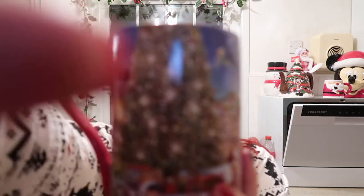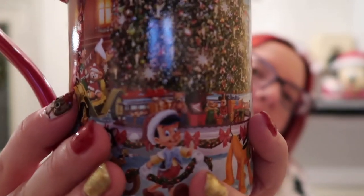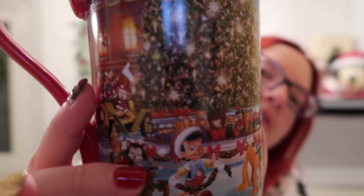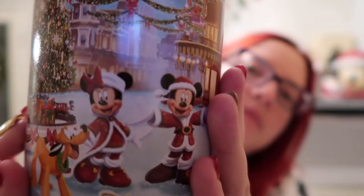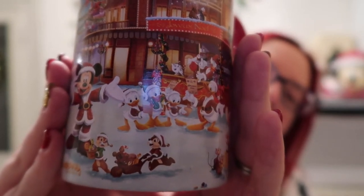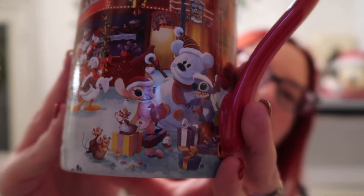If you've been watching my Vlogmases you'll have seen these mugs. This is my absolute favorite one - it is the Disneyland Paris mug, and this one is just so beautiful. David got this for me for one Christmas. We've got Pinocchio and Figaro, Pluto, Mickey and Minnie, Chip and Dale, Donald and his nephews Huey and Louie, and then the best part of this mug is Stitch and Angel building a Mickey snowman. And obviously you've got the tree and the mice from Cinderella.